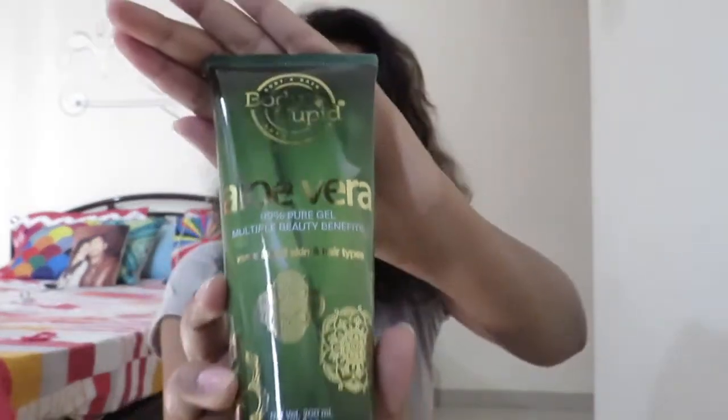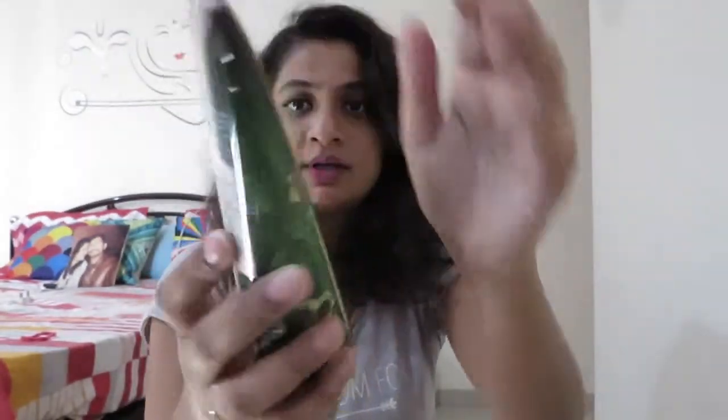The first thing I bought was aloe vera gel — it's very important for me to always have one stocked up in my vanity. I ordered it from Body Cupid and it's a very classy tube with golden imprints. It says it's 99% pure gel, with multi beauty benefits, and works for all skin and hair types.